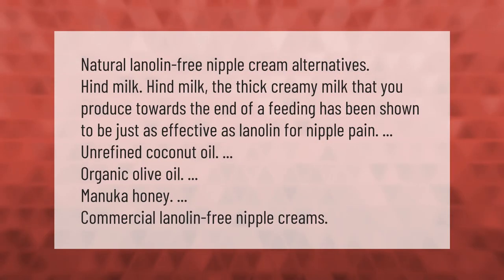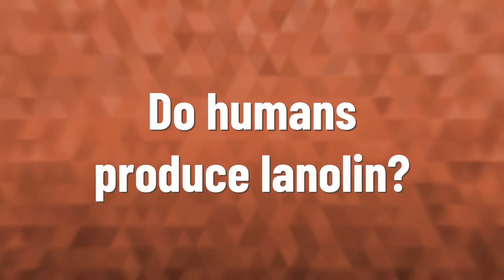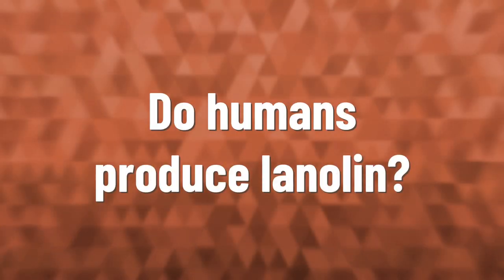Natural lanolin-free nipple cream alternatives include hind milk — the thick, creamy milk produced towards the end of a feeding, which has been shown to be just as effective as lanolin for nipple pain — as well as unrefined coconut oil, organic olive oil, manuka honey, and commercial lanolin-free nipple creams.